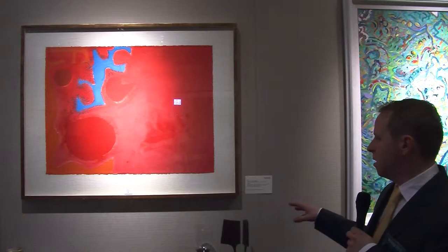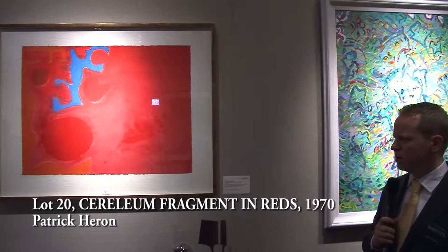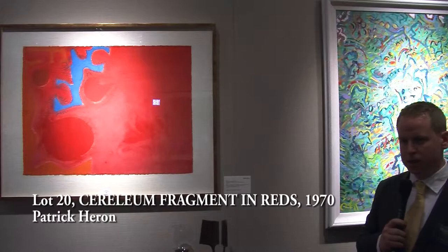Heron was born in Leeds and studied at the Slade School of Art in London. He spent some time as a textile designer and was also an art critic. He moved down to Cornwall in the 1950s and then began his association with the St Ives School.